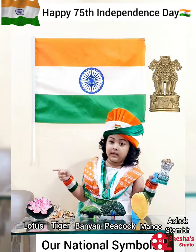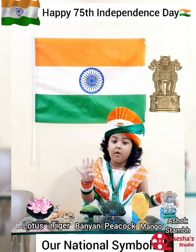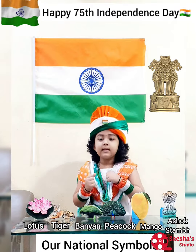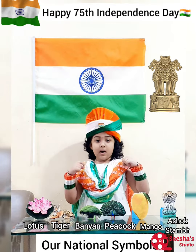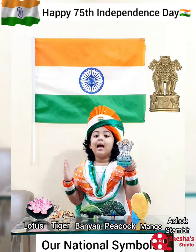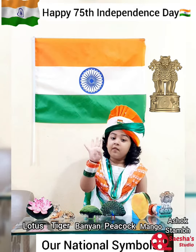the Ashoka Stambh, depicts four lions standing back to back, symbolizing power, courage and confidence. Our national emblem has four lions.